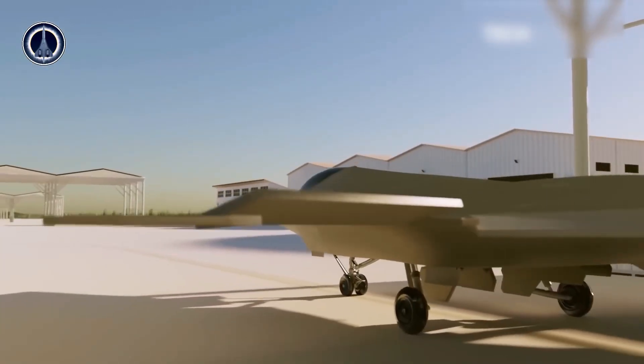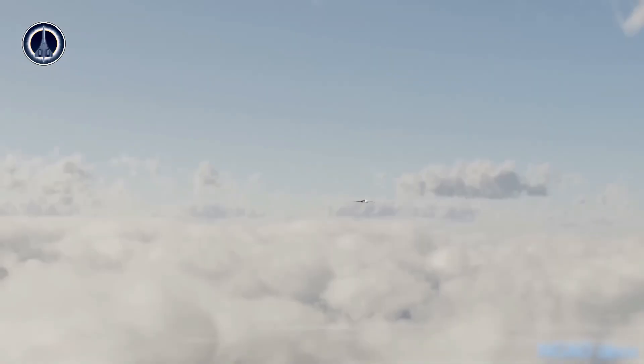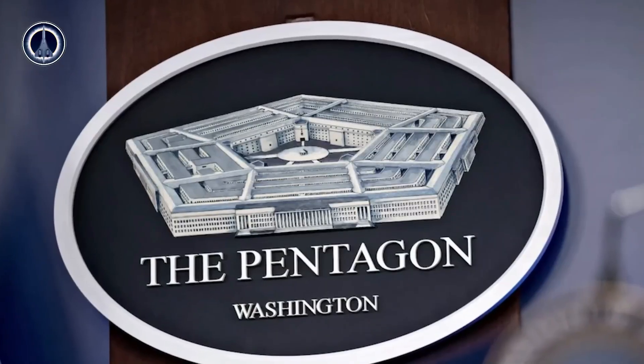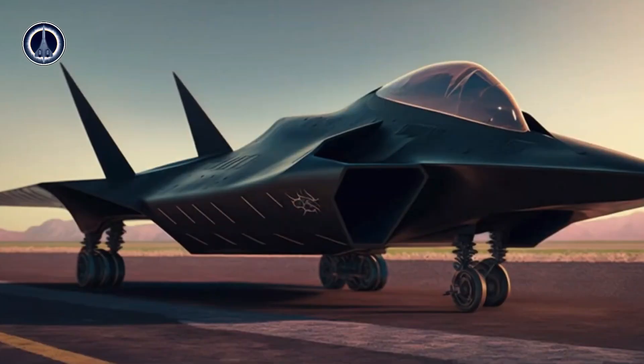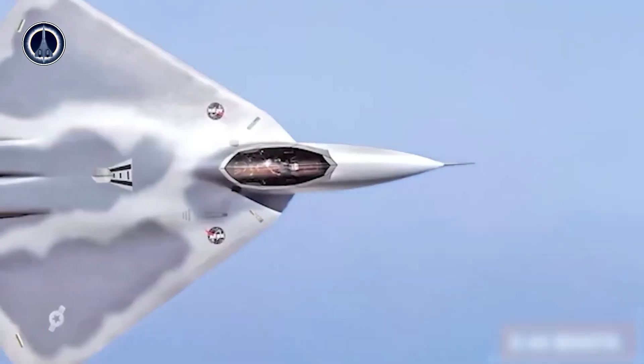Here's the key: the airplane relies on an advanced technology called 3D thrust vectoring. With this technology, the aircraft's engines can be pointed in various directions, allowing full control of the aircraft's motion. So even without a tail surface, the aircraft can still maneuver with great agility and precision. This is the main reason why the X-44 Manta is being called a future revolution in aircraft design.